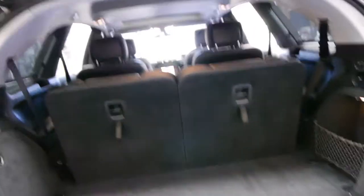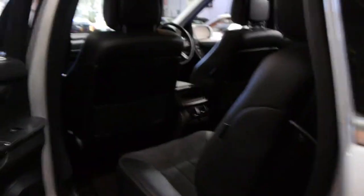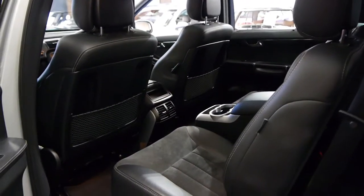Generally when we get family cars like this, they've got quite a few little marks, dents and scratches. When we get them, they need about a four-hour detail. This car, we've just given it a basic wash and it's come up very well indeed.